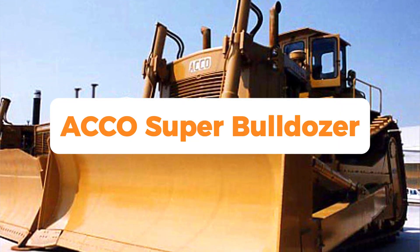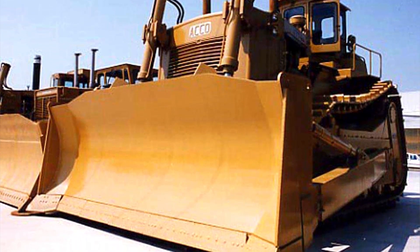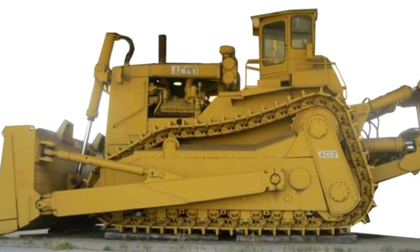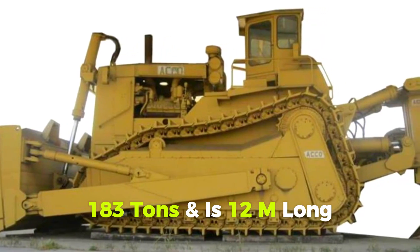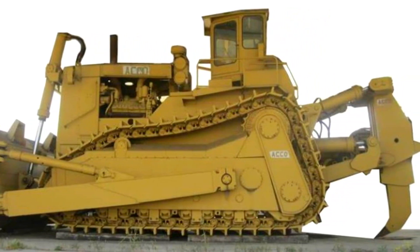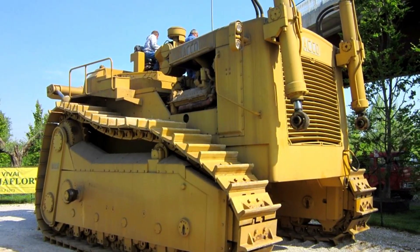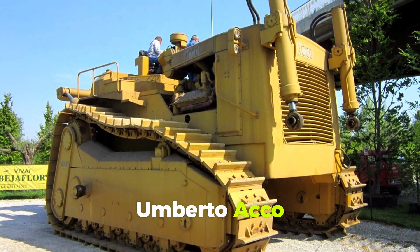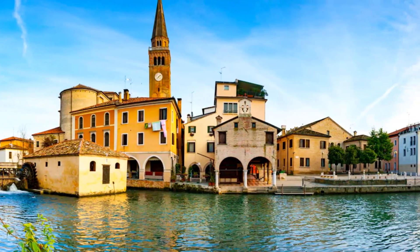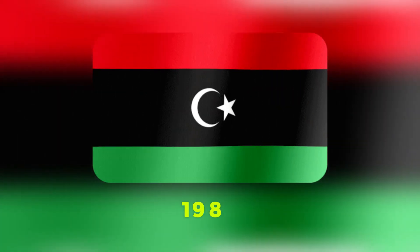Number 1: ACCO Super Bulldozer — the greatest dozer with the most incredible story. Our top pick, the world's biggest bulldozer, weighs 183 tons and is 12 meters long. Despite being admired worldwide 40 years after its construction, this beast has never moved under its own power on a job. Umberto Acco built the ACCO Super Bulldozer in Porto Gruaro, northern Italy, for export to Libya in the early 1980s.